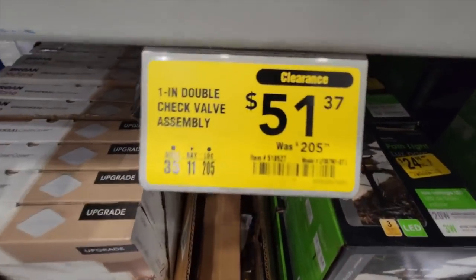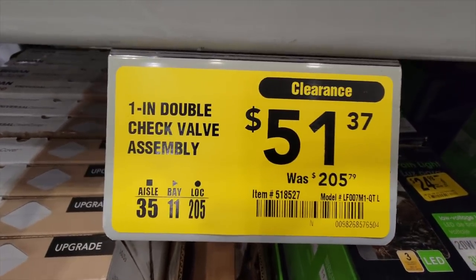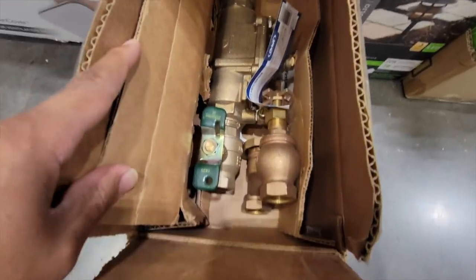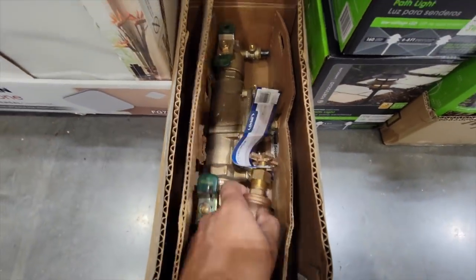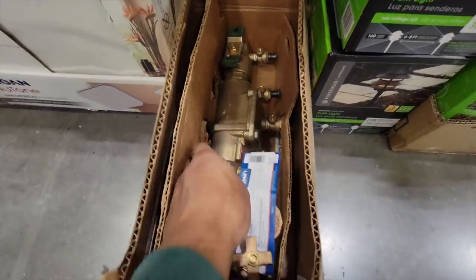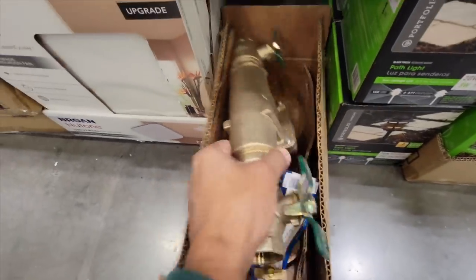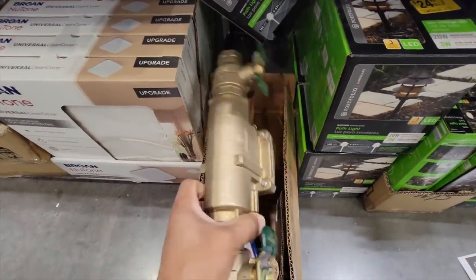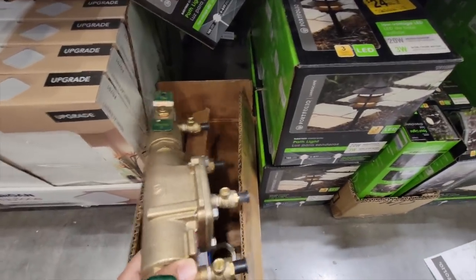I saw one item down from $200 to $50. I scanned it on Amazon FBA and there was no listing for it. One thing I should have done was check eBay listings, but once it wasn't on Amazon I just gave up on it and left it there. I slipped up on that one.